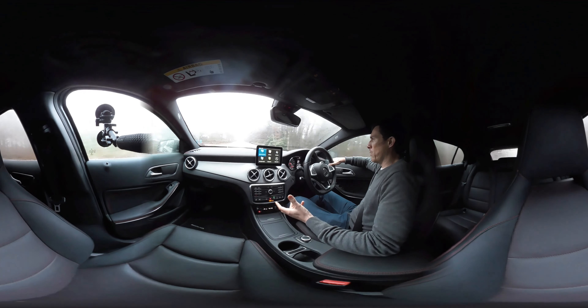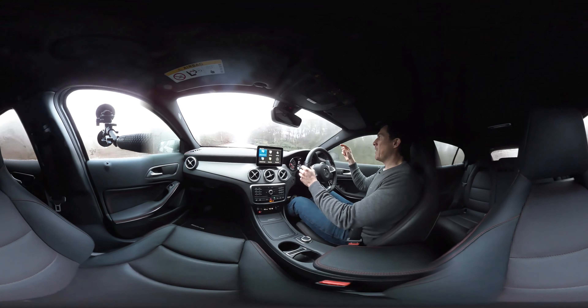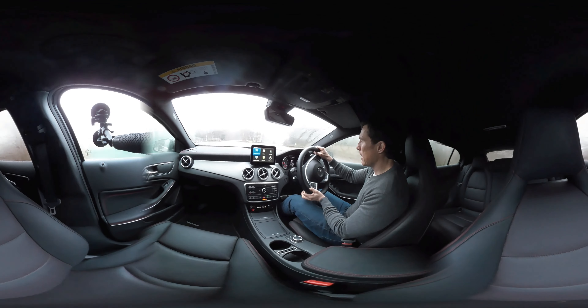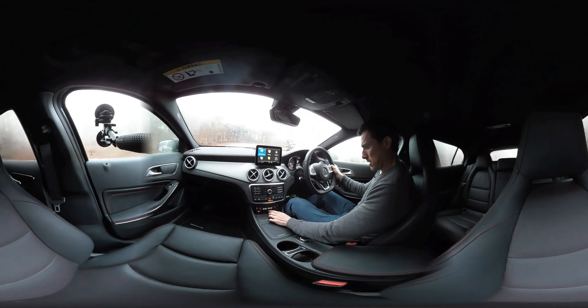Most GLAs are all-wheel drive, so you've got added grip, but the fact is you don't really need it. On the entry-level diesel engine — the 200D — you can get it with front-wheel drive and just save yourself some money.